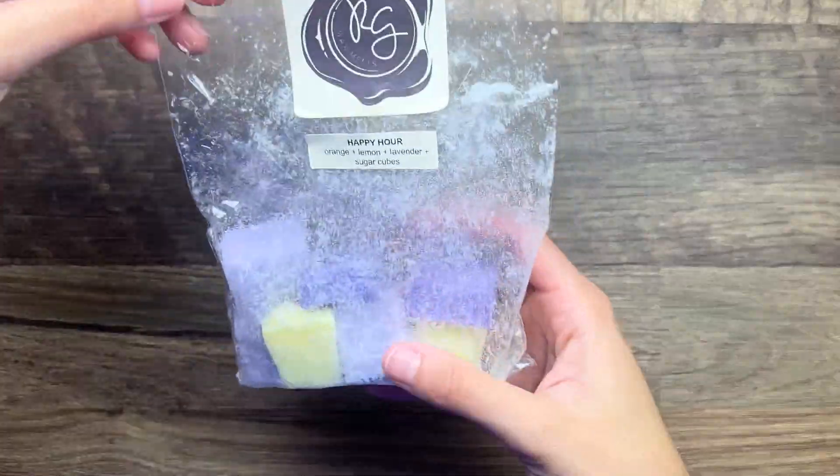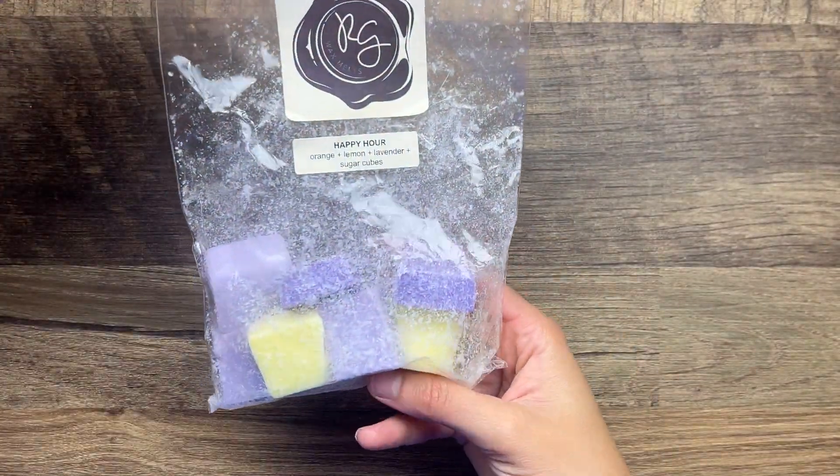My boyfriend the other day was like, 'When are you gonna start melting like more spring scents?' He was complaining that I was melting bakery and I was like, 'Whoa, we are an all year round bakery household.' But I understand it's been several months now and so I'm glad to finally bring out some spring scents, some bright fun scents.